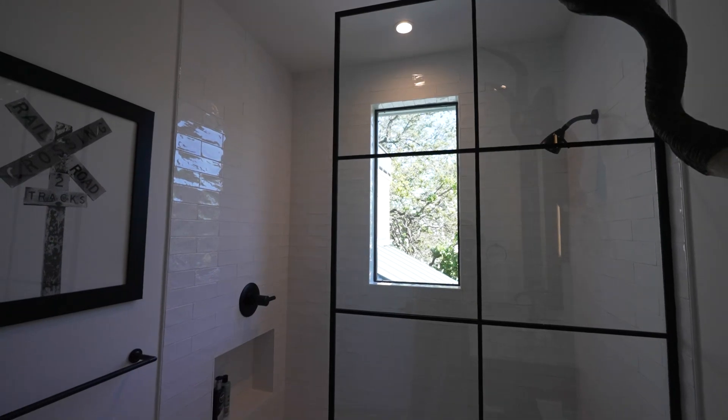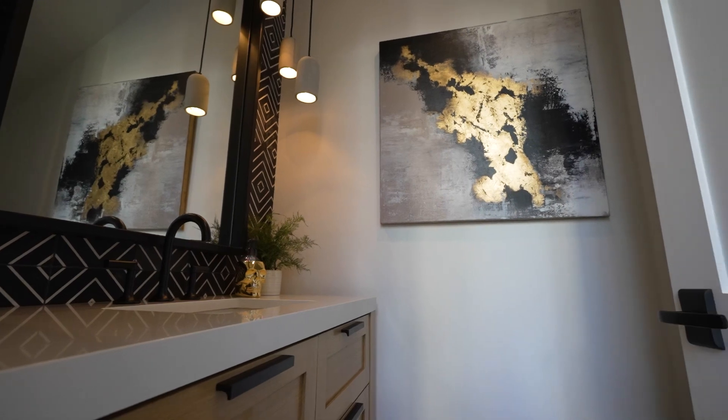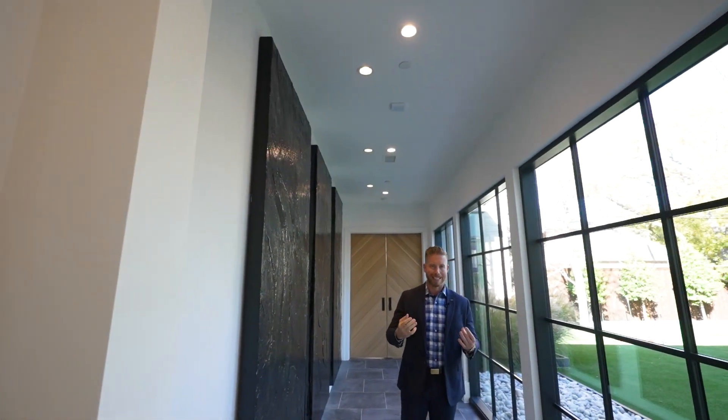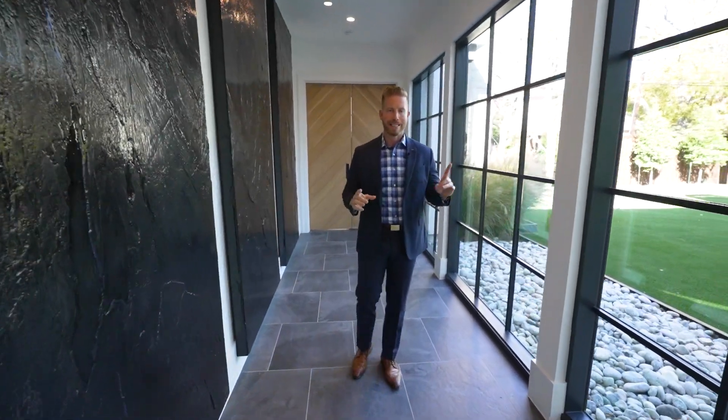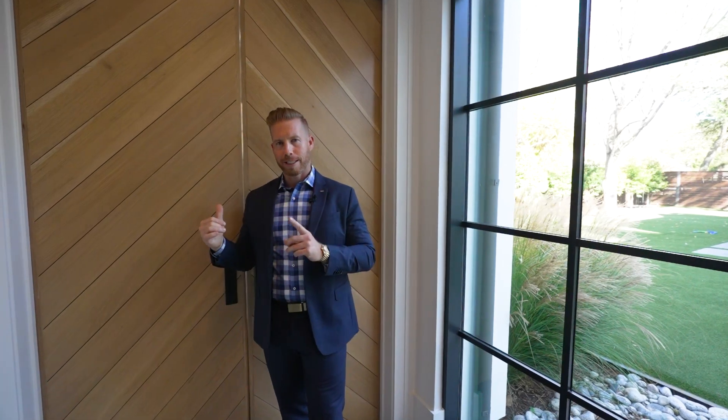Now let's check out what we've all been waiting for — the master bedroom and bath. As we make our way into the master bedroom, off to the side you have the powder room and under-stair storage. You'll notice as we cross this threshold you transition from 11-foot ceilings to 10-foot ceilings, giving you a more intimate feel as you enter the bedroom. The builder showcases large windows here to keep that indoor-outdoor connection no matter where you are in the house.